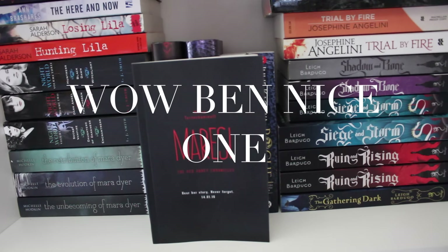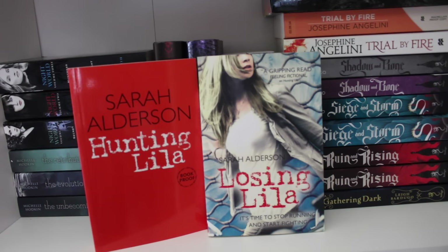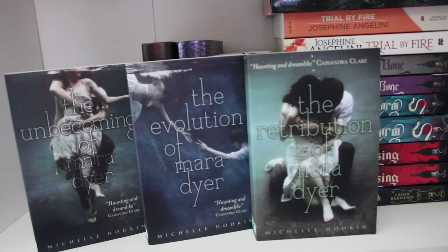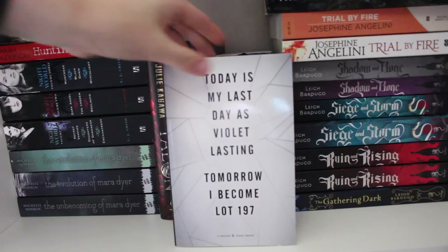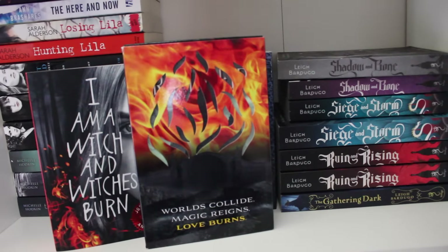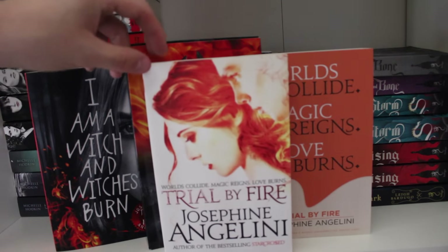Ma Isi by Mara Turtchenoff. Fire Girl by Matt Rouths. The Here and Now by Amber Shares. Sarah Alderson's Hunting Lila and Losing Lila. Bind up one, two and three in the Nightworld series by LJ Smith. The Mara Dyer trilogy: The Unbecoming of Mara Dyer, The Evolution of Mara Dyer and The Retribution of Mara Dyer by Michelle Hodkin. American and English editions of Talent and Rogue by Julie Kagawa. UK proof of The Jewel by Amy Ewing. Trial by Fire new cover, American proof, UK proof, and UK original cover by Josephine Angelini.